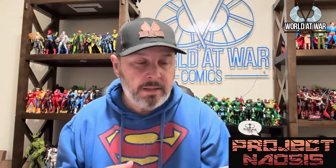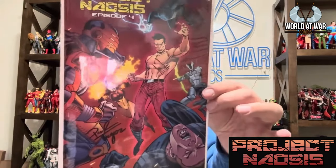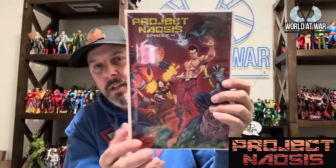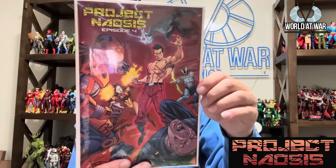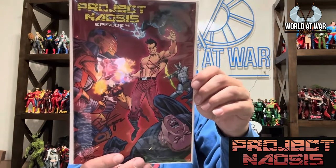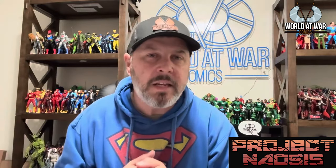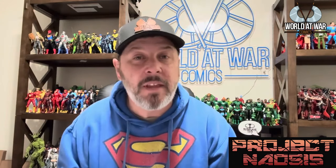My good friend Paul Fire has been on the podcast a couple of times and is about to be on again. This is Project Neosis, episode four — one of the top indies out there. Art is done by Samuel Marquez. It's an awesome storyline with crazy action and high stakes — his characters die and they don't come back.